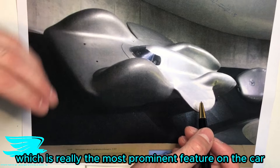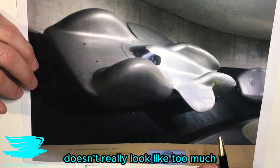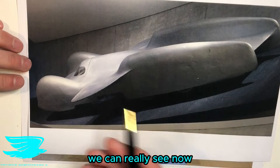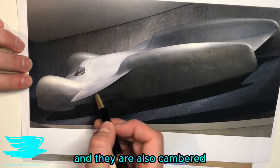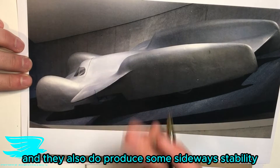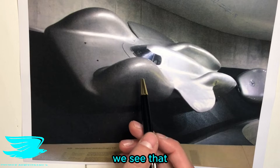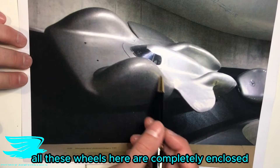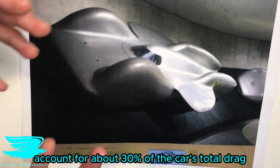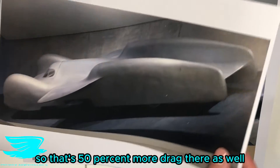Next we see these wings, which are really the most prominent feature on the car. From one perspective they just look like little plates sticking out, but from another angle we can really see that these wings are tilted up and also cambered — meaning they are producing downforce and also provide some sideways stability. Looking at the wheels, we see that all of them are completely enclosed, which is very good for drag because drag from wheels typically accounts for about 30% of a car's total drag.